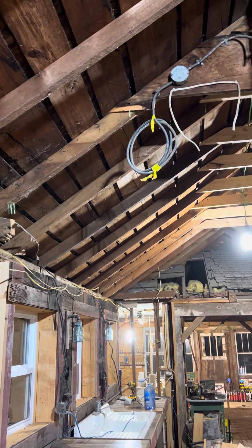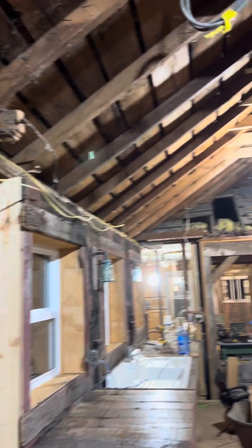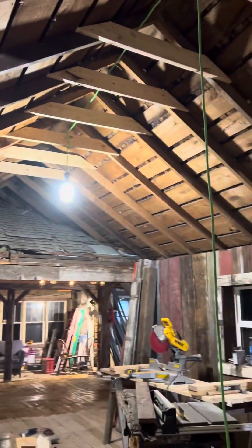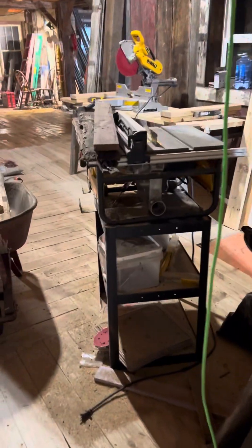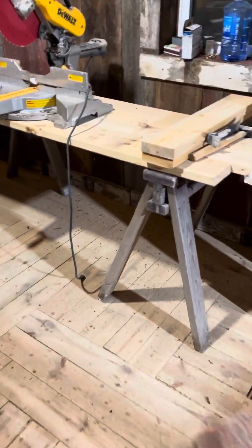We're still behind on the insulation on the ceiling, so we've got to get jumping on that pretty soon because mother nature wants to take a wicked turn here within a week or two. We moved the saw on this wall for right now because we're still doing the kitchen.